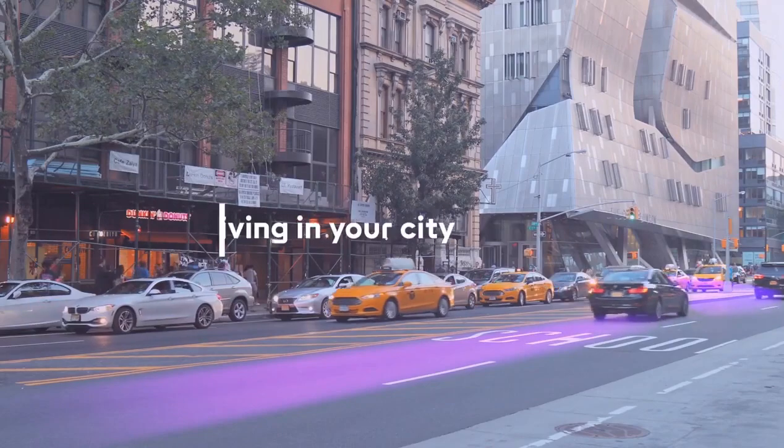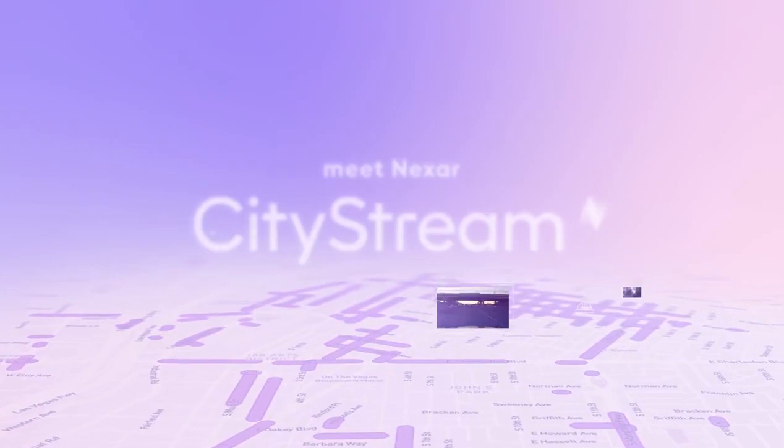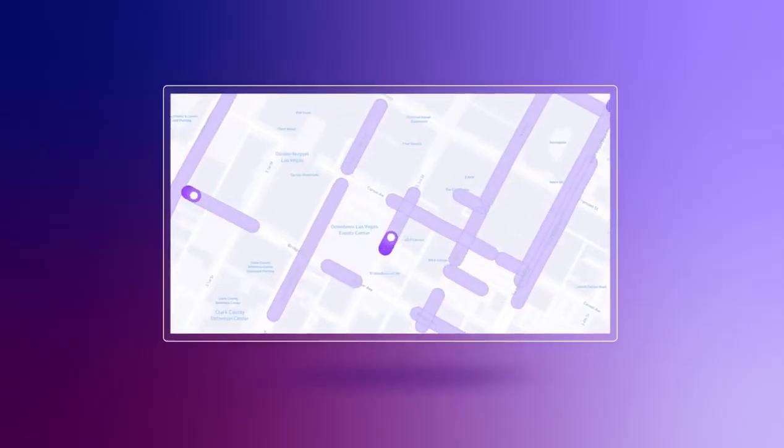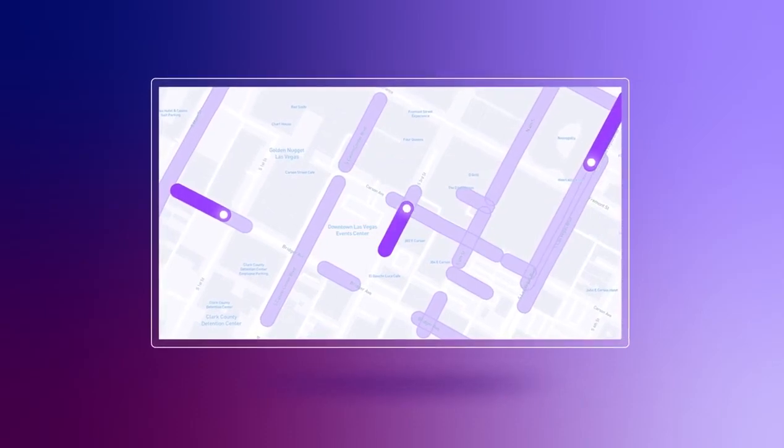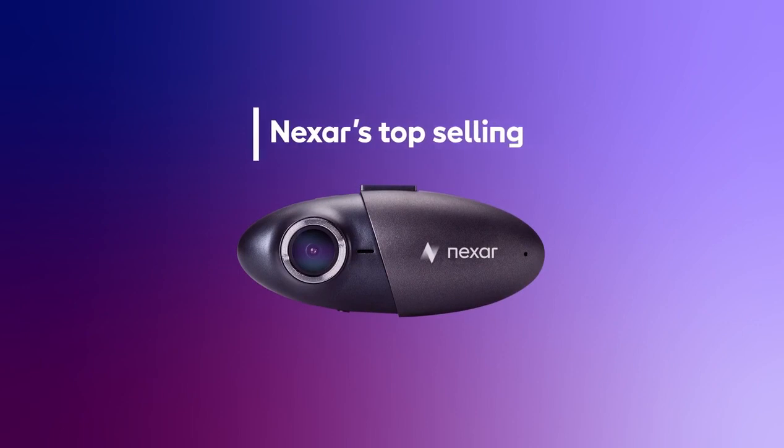Believe it or not, it's already driving around in your city. Meet Nexar CityStream, a revolutionary city-monitoring system that is based on data from Nexar's safe-driving, vision-powered network. The network is crowdsourced from users using Nexar's top-selling dashcams.